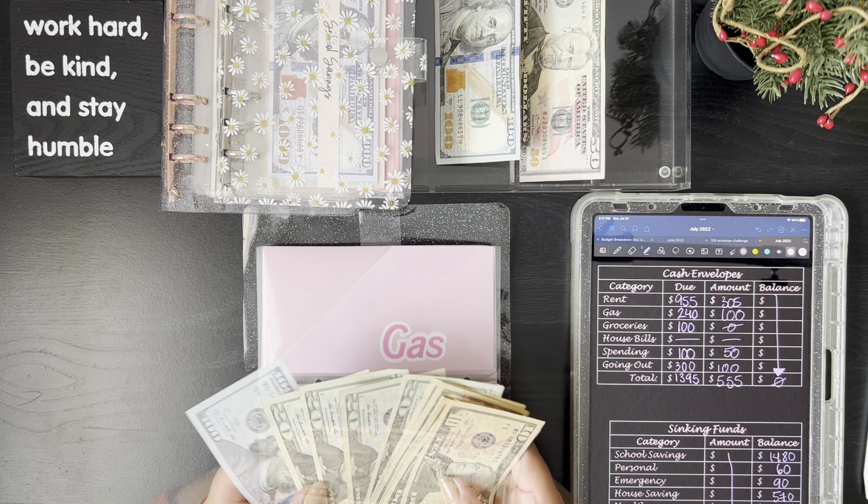For groceries, we have nothing to stuff because we should already have a total of $100. Let me just make sure — yeah, we have $100 in groceries. I did the math earlier today to have everything ready for our unstuffing since I have to leave after this. But I know I went over groceries, so I will be taking that into account for next month.